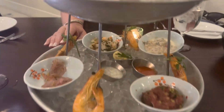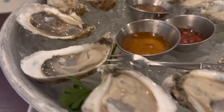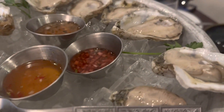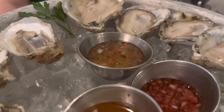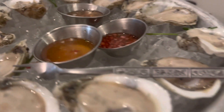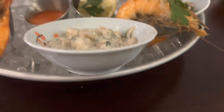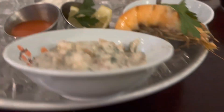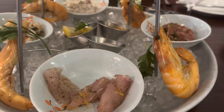We have a seafood tower here. We've got some Murder Point oysters — if y'all know anything about oysters, these are some of the best oysters in the United States. We've got some chili sauces. Then we have some Gulf bull shrimp, some ceviche, another ceviche — different little ceviche-type things. We've got some lemon jack here. Wonderful selections.